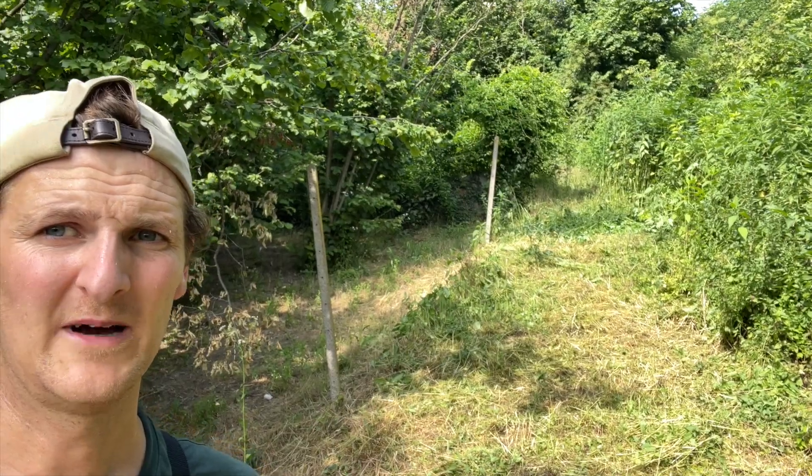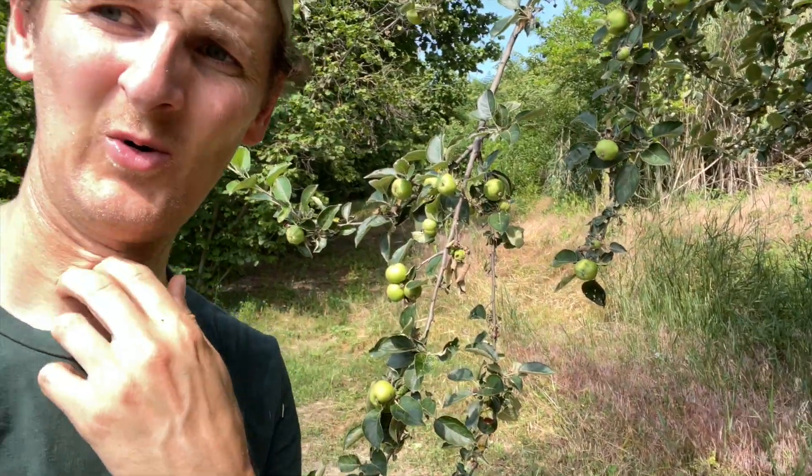That was some exceptionally sweaty work, and I don't think I had the right tool for it, but I managed to clear the path all the way back up so now we can get up and down from the main garden down to the land. Good sign — there are some apples on the apple tree, which is awesome. The whole apple orchard is like a wild meadow, the growth is insane. I guess that's due to two weeks of really heavy rain followed by two really hot weeks, so everything has just gone boom — life everywhere, all the weeds as tall as me.